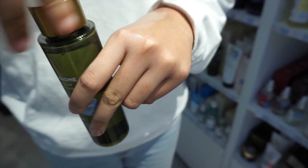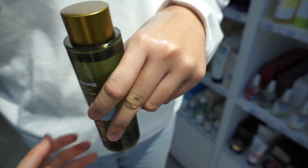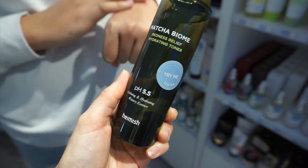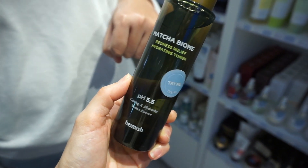Wow, this seems really lightweight — can we have a look at this one? It's from the brand Heimish.